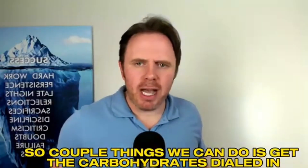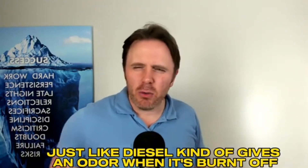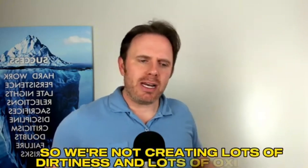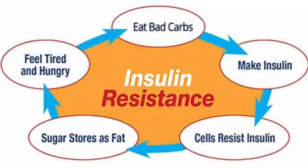A couple things we can do: get the carbohydrates dialed in. Too much carbs, too much processed sugar is going to cause your body to burn a dirty fuel — just like diesel gives an odor when it's burnt off versus a high-octane race fuel that burns a lot cleaner. So we want really good fuel in the system so we're not creating lots of oxidation. When we have lots of extra carbohydrate, especially if we're insulin resistant, insulin levels are high and your blood sugar is typically spiking after a meal — a sign that you're not going to be burning fat optimally.